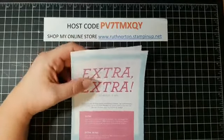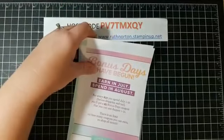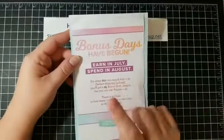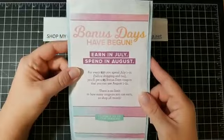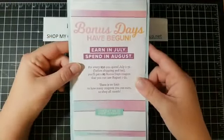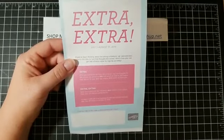Bonus Days are here! If you earned coupons in July, do not forget to spend them in August — they do not carry over past August. Head to my online store and use those coupons because you can't use them beyond this month.